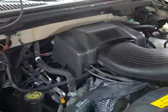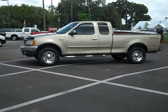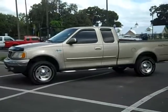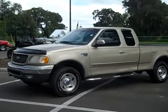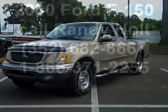This is a real truck, folks. Well, that's the 2000 Ford F-150. Give me a call toll-free, 866-371-2255. You can always call my cell phone, 352-682-8667. This is Randy. Thanks for watching.